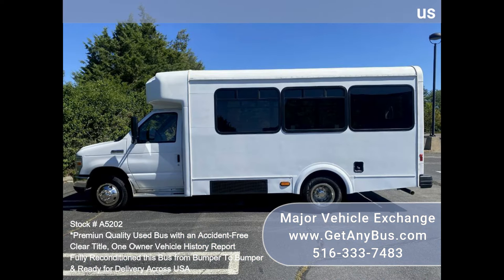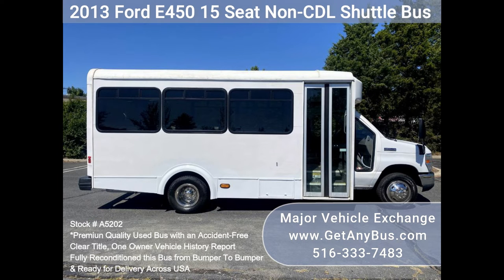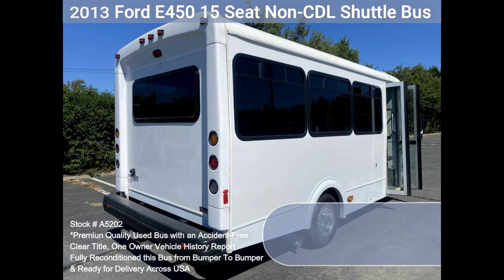Ideal for activities and outings for hotel, airport, and casino runs. Rides smoothly and handles well — $75,000 when new. Perfect for limousine shuttle service, church, real estate, beer or winery tours, and much more.